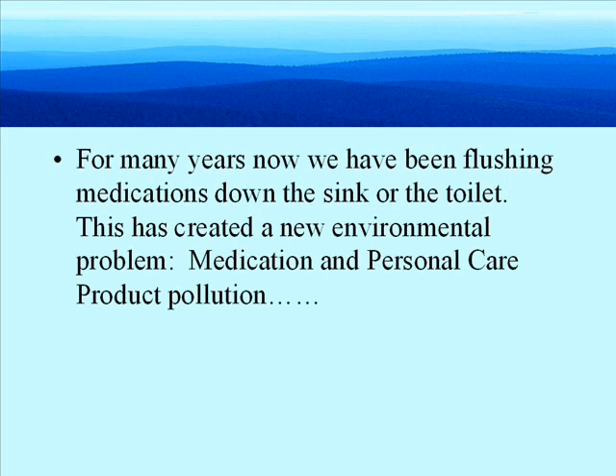For many years now, we've been flushing medications down the sink or the toilet. This has created a new environmental problem: medication and personal care product pollution.